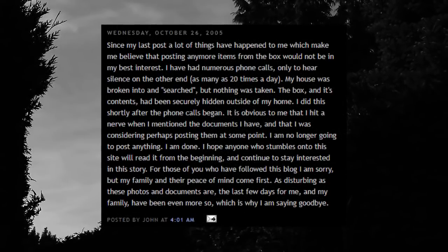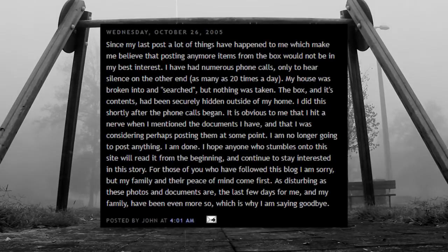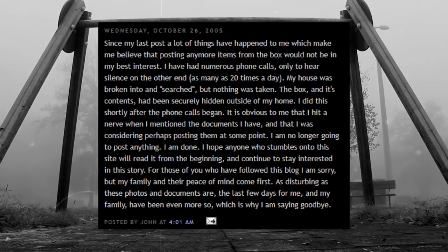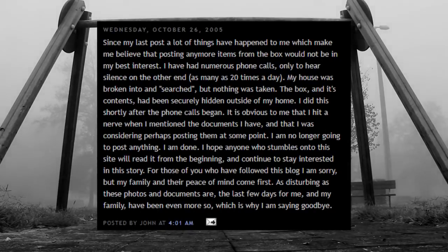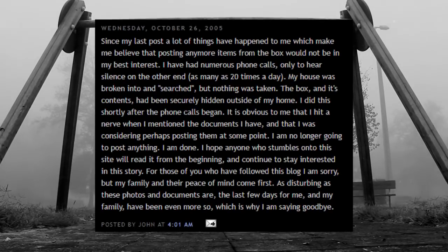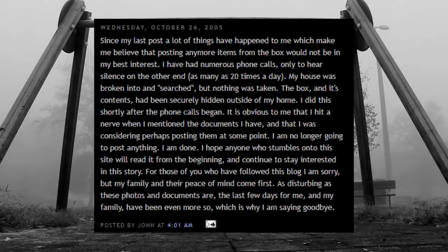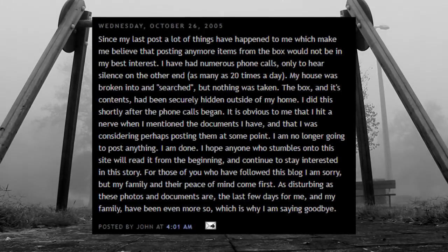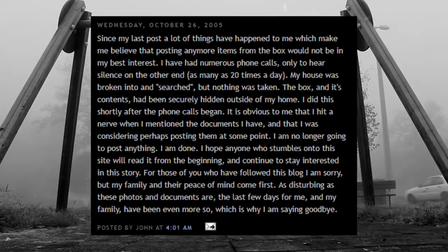John stated on October 26, 2005: 'My house was broken into and searched but nothing was taken. The box and its contents had been secretly hidden outside of my house — I did this shortly after the phone calls began. It is obvious to me that I hit a nerve when I mentioned the documents. I am no longer going to post anything. I'm done. I hope anyone who stumbles onto this site will read it from the beginning. I am sorry, but my family and their peace of mind come first. As disturbing as these photos and documents are, the last few days have been even more so, which is why I am saying goodbye.'